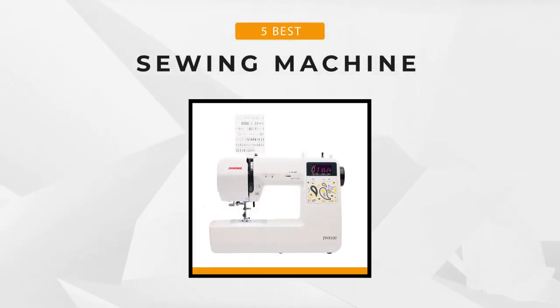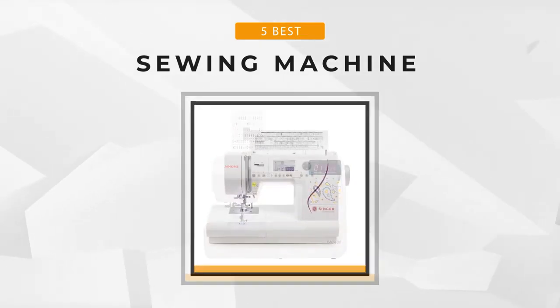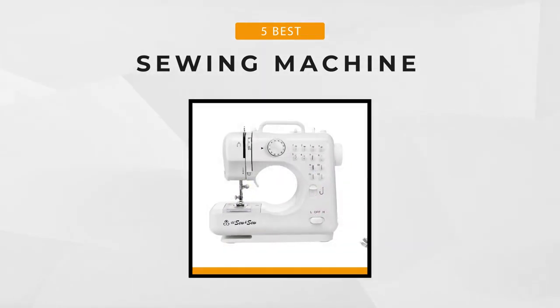Don't worry though, we've got you covered. Tag along as we show you our top 5 sewing machines that you can choose from. So let's get started.